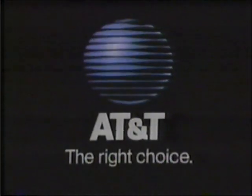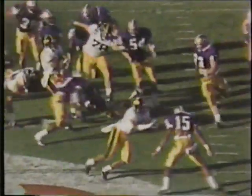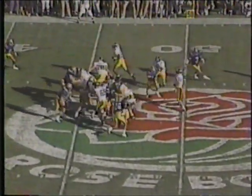A look behind the scenes as sports and science converge, brought to you by AT&T. In the contact sport of football, one of the most important pieces of equipment is the protective pad. Over the years, technology has played a major role in pad development.